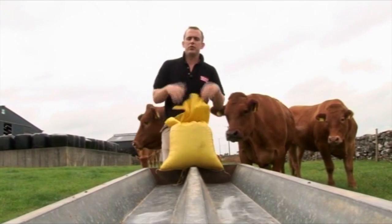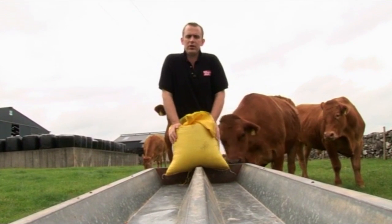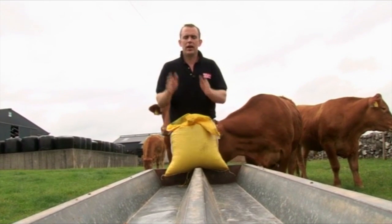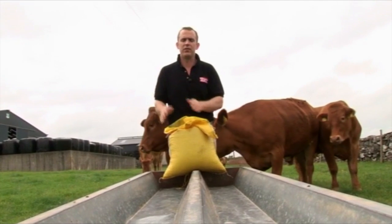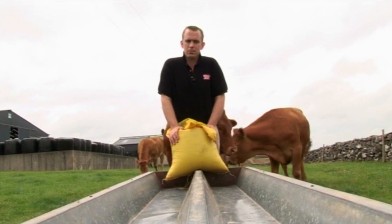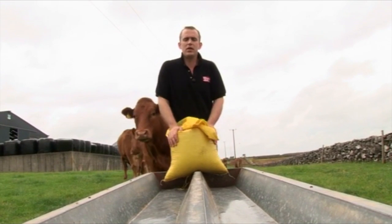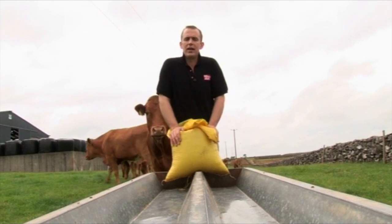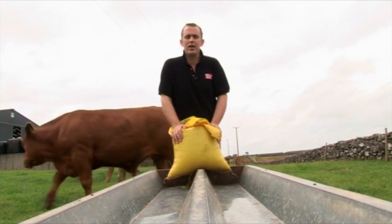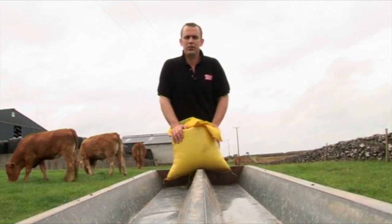The next point is to ensure you start feeding meal at the right time. It's an absolute waste of money starting to feed meal to cattle in May that aren't going to be fit for slaughter until September. Batch your cattle accordingly — cattle fit for slaughter in June, in July, and in the autumn — and start meal-feeding them six to eight weeks before they come fit for slaughter. In terms of how much meal to feed, on good quality grass in May and June, two to three kilos is adequate. Later in autumn when grass quality and availability decline, you might want to increase this to four to five kilos, depending on grass quality and cattle type.